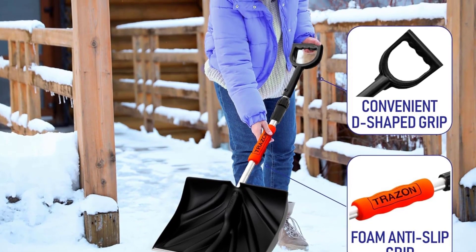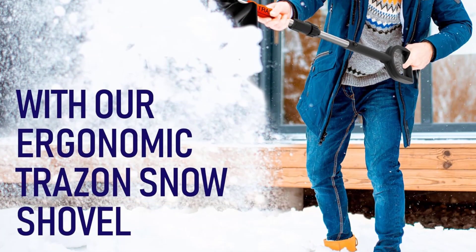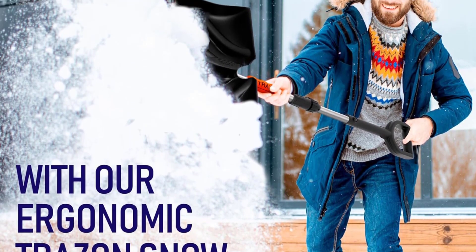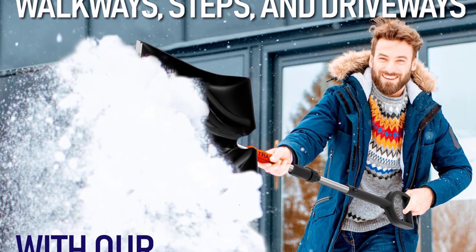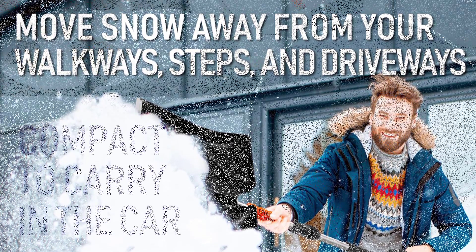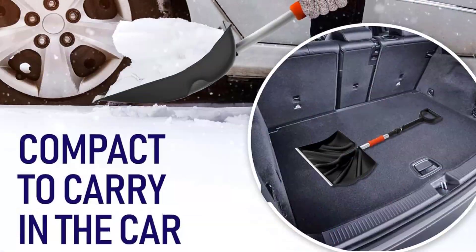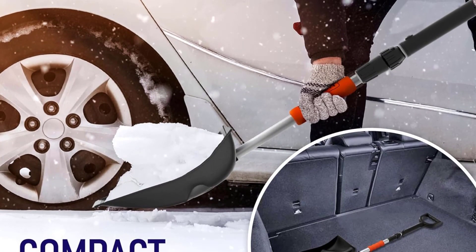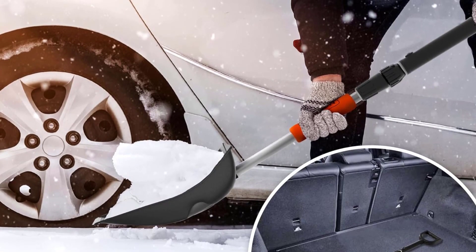The D-shaped grip and foam handle prevents slipping, offering optimal control and comfort during use. Compact and foldable, this shovel is easy to store in your car trunk or garage, ready for any adventure or winter emergency. Backed by a one-year guarantee and responsive customer support, trust Trazen for superior quality and reliability in snow removal.